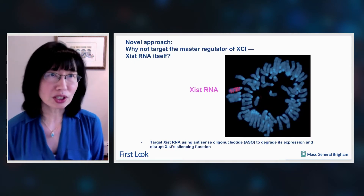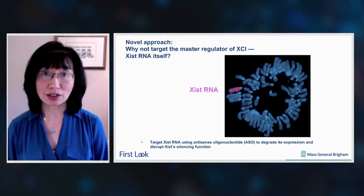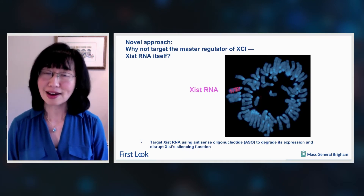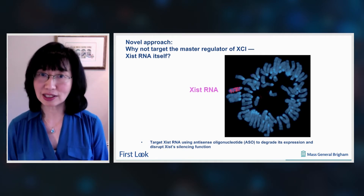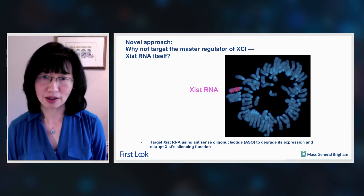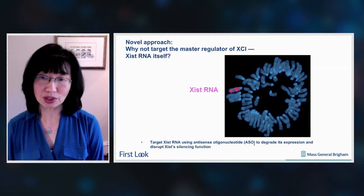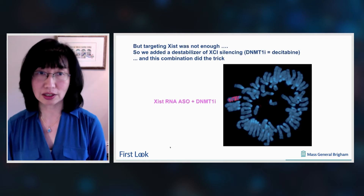Our approach is new. We are asking the question: why not target the master regulator of X inactivation, which is Xist itself? Xist is shown here in pink, painting or coating the inactive X chromosome in cis. The hypothesis is that Xist recruits inactivating factors to that chromosome. Our strategy is to target Xist RNA using antisense oligonucleotides, or ASOs, to degrade its expression and to disrupt Xist silencing function as a result.